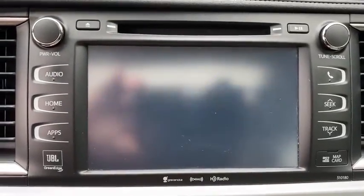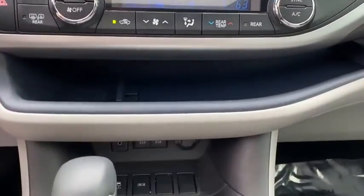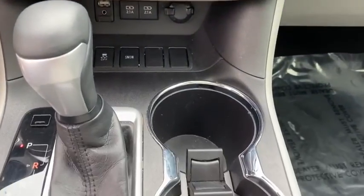Power liftgate, lane departure warning, traction control, backup camera, leather-wrapped steering wheel, Bluetooth, adjustable steering wheel, power steering.